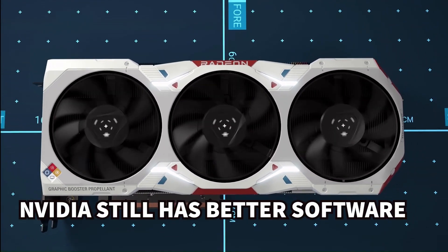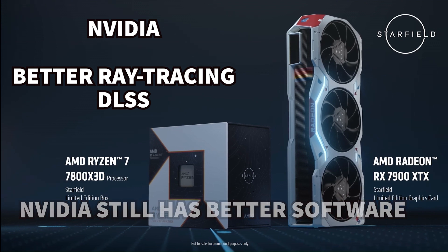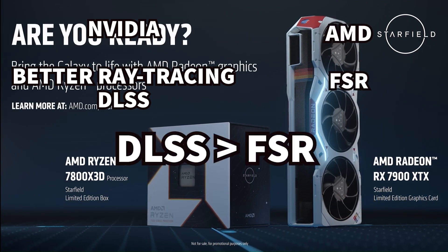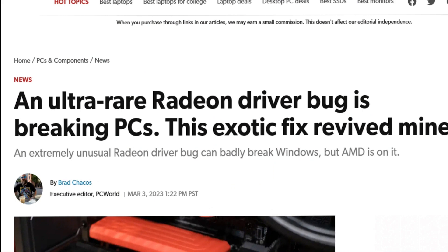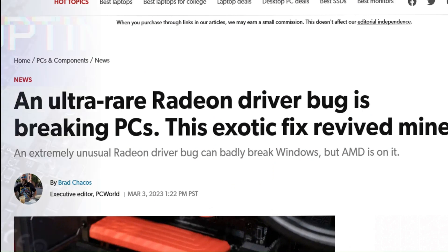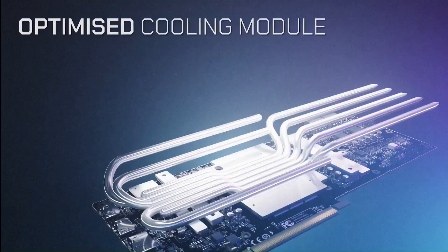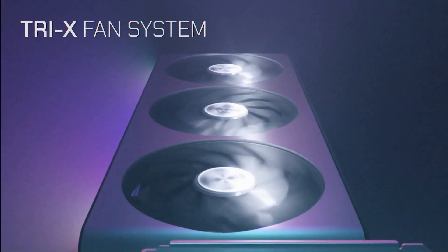One important thing to consider: Nvidia still has better software, better ray tracing, and DLSS. Even though AMD cards have FSR, DLSS is still superior. Also, some programs don't work properly with AMD GPUs even if those GPUs are more powerful, so check that the apps you use are compatible with AMD before buying.